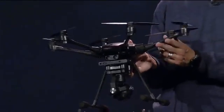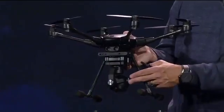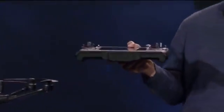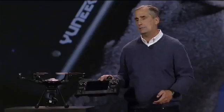It has collapsible propellers so it can be compactly stored. It has retractable landing gear, a 4K camera, and one of the best features I've found is a built-in display in the controller so you can see what the drone is seeing in real time, conveniently, as part of the system.